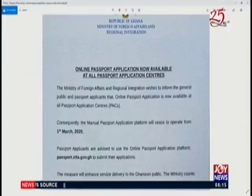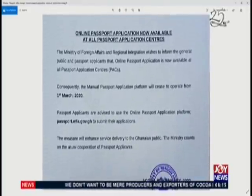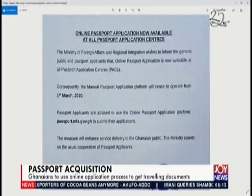I want us to go through the release that came from the ministry. The Ministry of Foreign Affairs and Regional Integration wishes to inform the general public and passport applicants that online passport application is now available at all passport application centers. Consequently, the manual passport application platform will cease to operate from March 1, 2020. Passport applicants are advised to use the online passport application platform at passport.mfa.gov.gh to submit their applications. The measure will enhance service delivery to the Ghanaian public. The ministry counts on the usual cooperation of passport applicants.